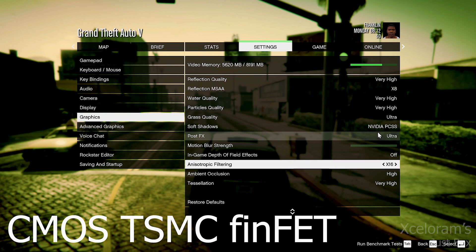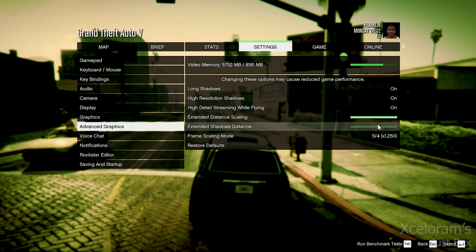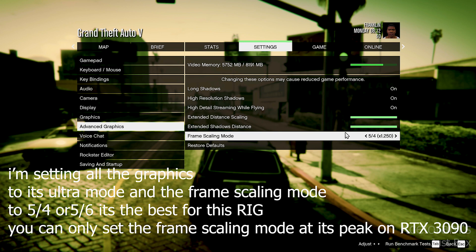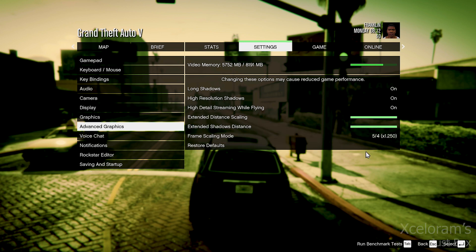This processor is based on a 7 nanometer architecture and all the transistors are installed by TSMC FinFET CMOS. As we know, this is the only brand working on this micro-level architecture. It's shocking how many transistors are packed in, and that's exactly why it performs so perfectly.